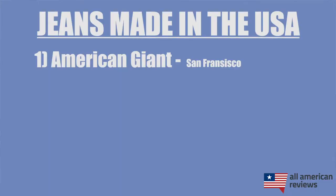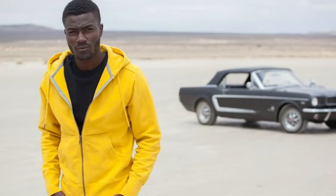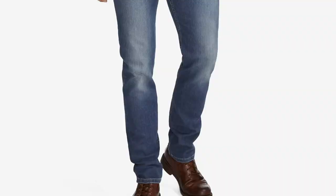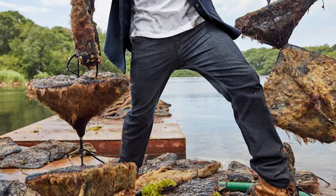First up is American Giant. American Giant was founded in 2012 and is based in a historic spot for American jean making in San Francisco, California. In addition to jeans, they also make sportswear and a bunch of other clothing, also made in the USA. We found their jeans to be super durable, comfortable, and a really solid fit. I like their Dakota Straight jean in particular — it's a classic dark blue jean. The fabric is sourced from Georgia and it is sewn at their headquarters in California.